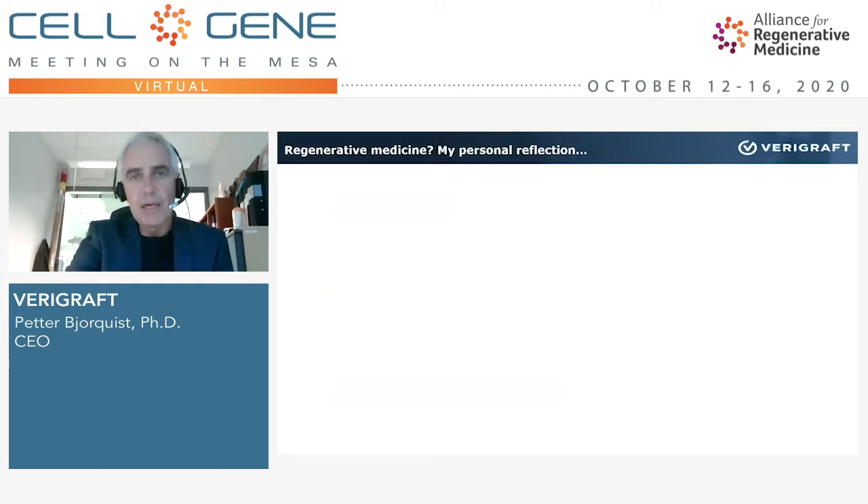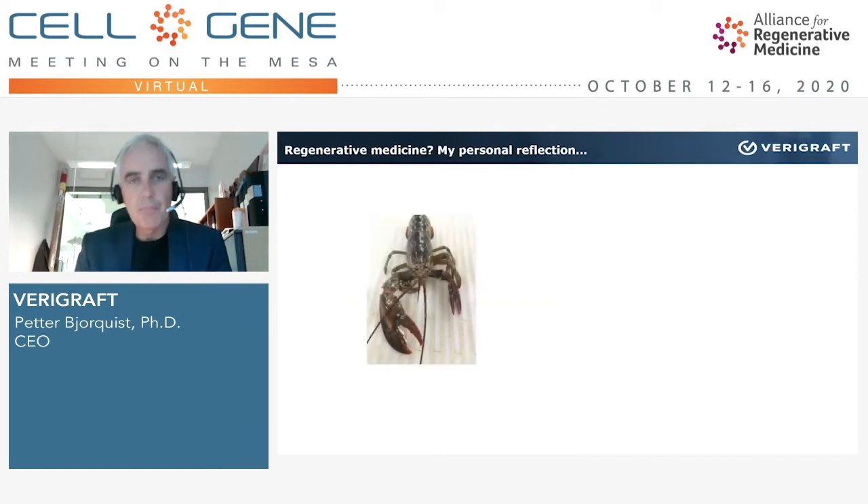I would like to start off with some personal reflections. This picture shows a lobster — and the reason for showing you a lobster is not because it's a beautiful animal. It's because you can see something is a bit odd: it has one big claw and one small claw. What I'm trying to tell you is that nature typically has a high capacity to regenerate. If you take off a claw from a lobster, it will immediately start to regrow a new one — and after only a few months there will be a claw as big as the first. Unfortunately, humans are not that efficient in regenerative capacity, so we quite often need to improve it.